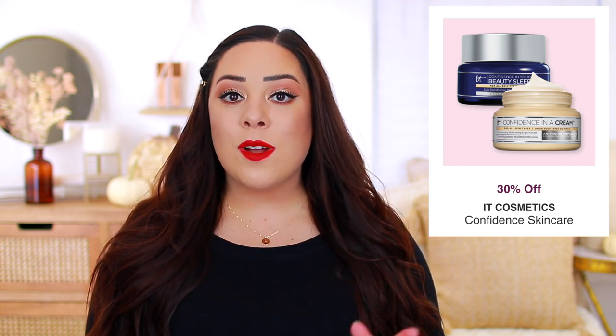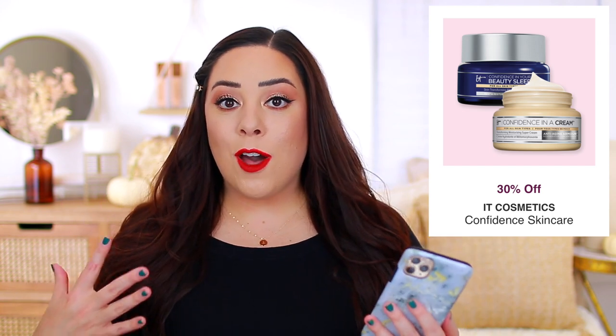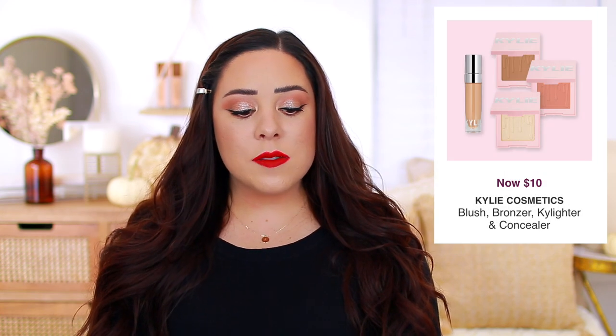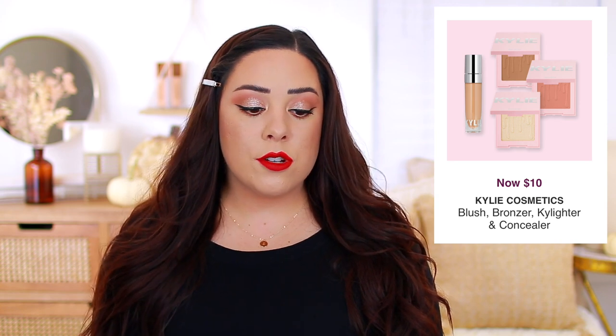I'm actually really excited about this next deal. The Confidence skincare line from It Cosmetics is going to be 30% off. I tried the eye cream back during Ulta's 21 Days of Beauty and I just fell in love with it, so I've been wanting to try more products from the line, including just the regular moisturizer. I think I might grab that and then maybe repurchase my eye cream. The Makeup Erasers are going to be 30% off, so they're now $14. This would make such a fun stocking stuffer if you know someone who's trying to choose something a little bit more sustainable than makeup wipes. I love my makeup erasers. The Kylie Cosmetics blush bronzers, highlighters, and concealers are all $10 during this sale.